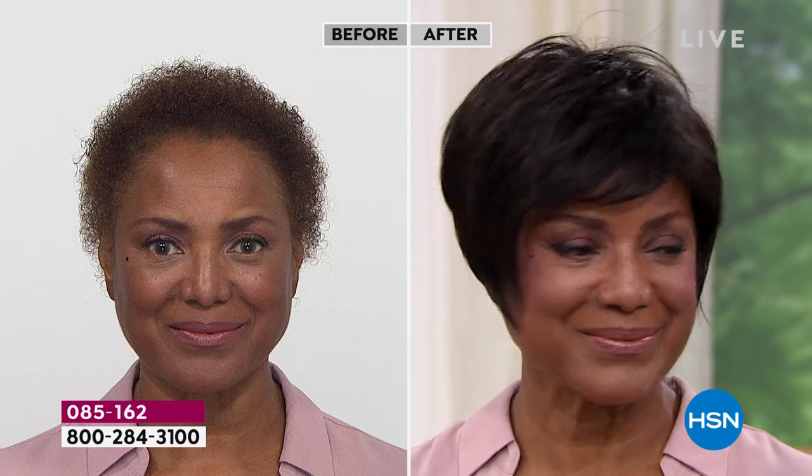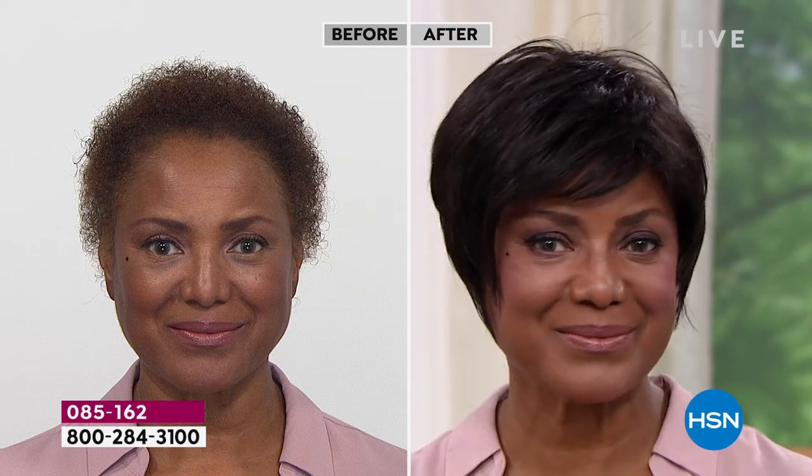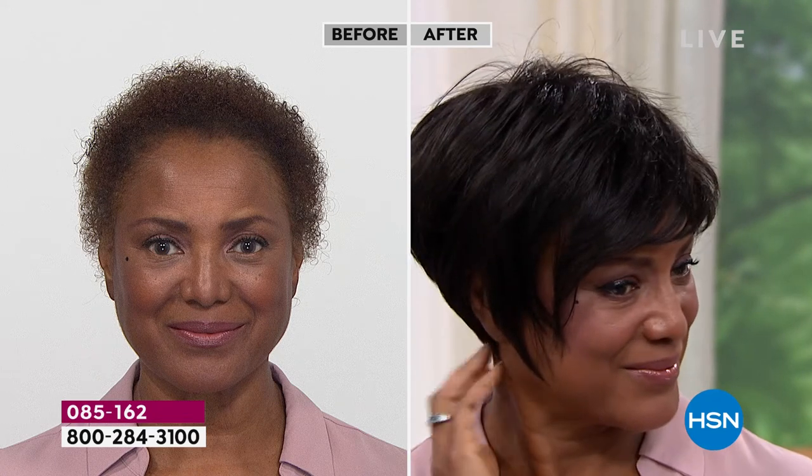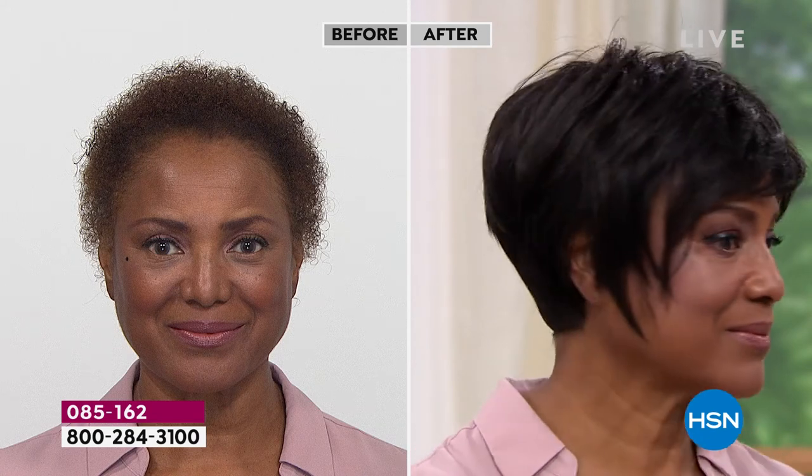When you talk about comfortability — are they hot, are they comfortable — I'd like to ask Inger who we're looking at right now. Inger, why did you start wearing wigs?